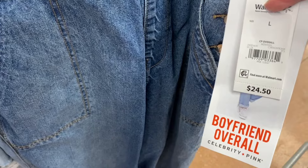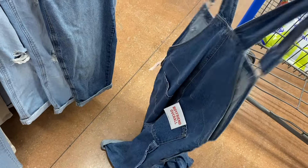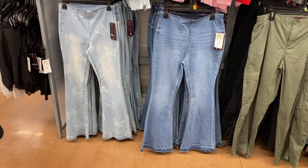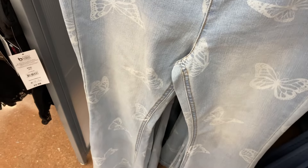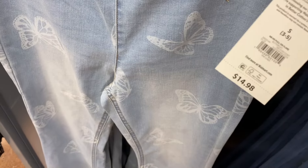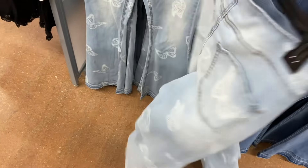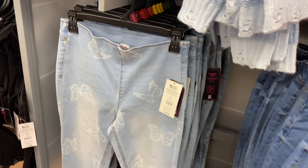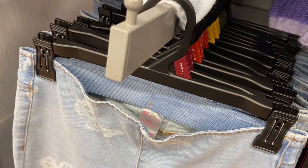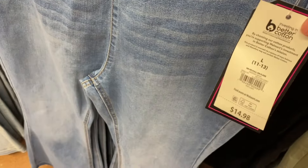They also have Celebrity Pink overalls for $24.50, in a lighter wash and a medium wash with some distressing. They have new jeans — I feel like the last time they did this was when they had similar shorts. It's a high rise No Boundaries pull-on flare for $14.98. I love the butterflies on it! It has pockets in the back but no pockets in the front. It's a pull-on and goes extra small through XL, and each size like small corresponds to like a 3 to 5 range.